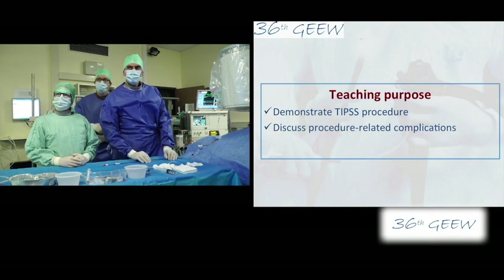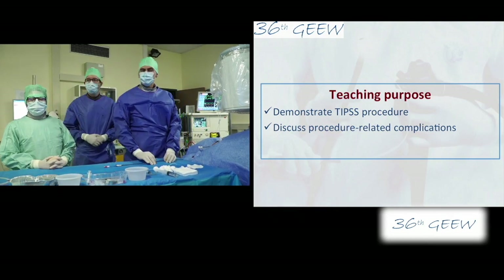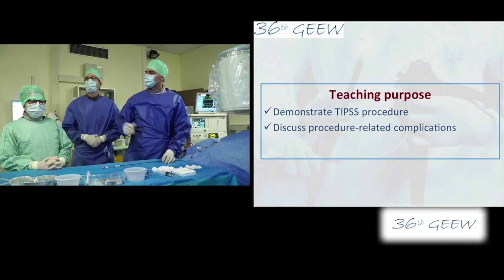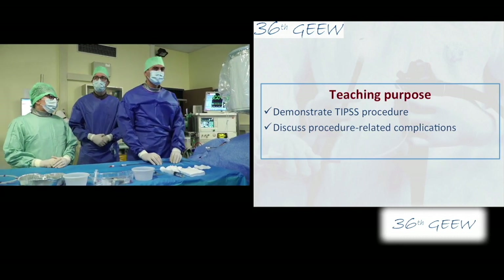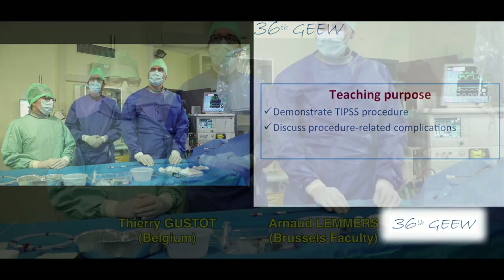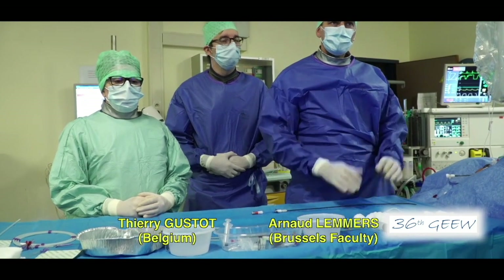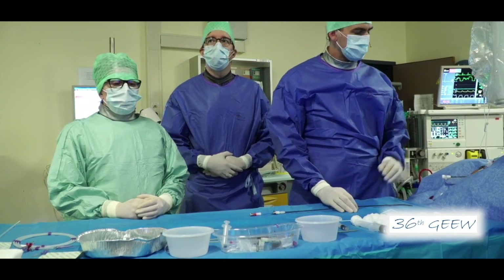Good morning everybody. I have the pleasure to work with Thierry Gusteau, who is responsible for the transplantation unit in our hospital. We have Christina, Miss Lee, and Mark for the X-ray. We already have the jugular access — it's the same as a central line catheter or transjugular liver biopsy.